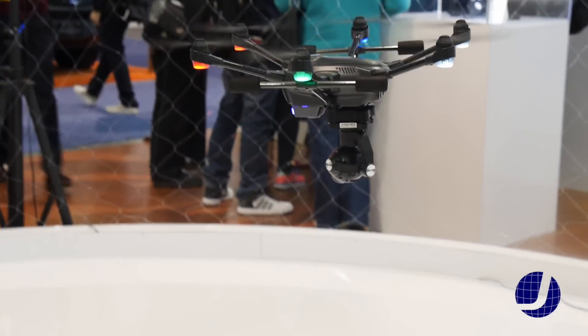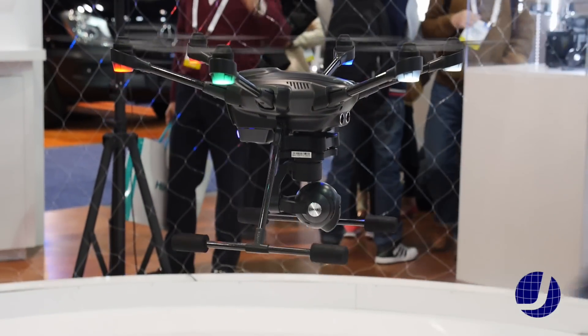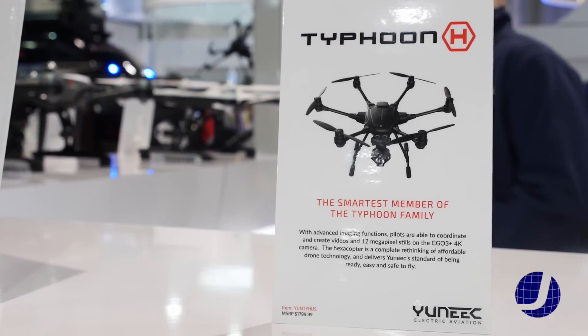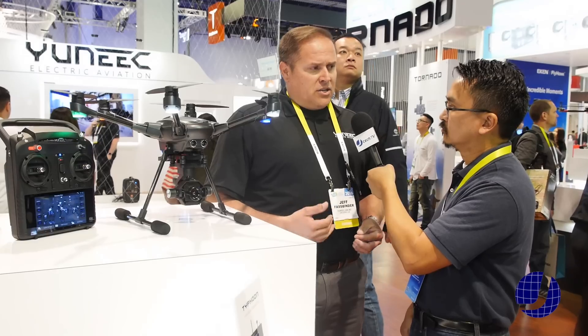What's great about it is it's a modular design and we have some great new technologies such as sonar, optical flow, and also Intel RealSense technology. Intel RealSense technology gives us the ability to have collision avoidance — avoiding running into things.